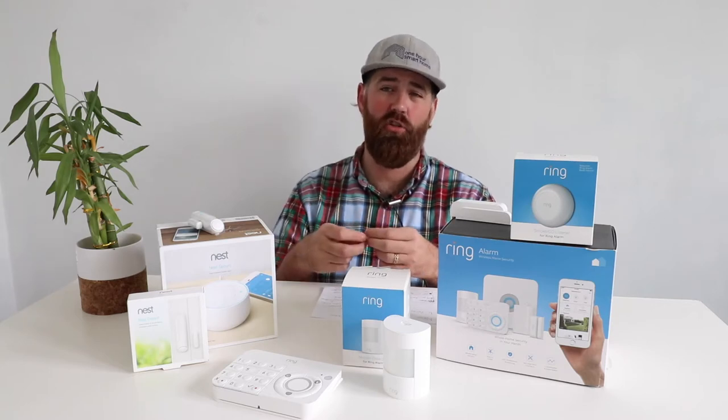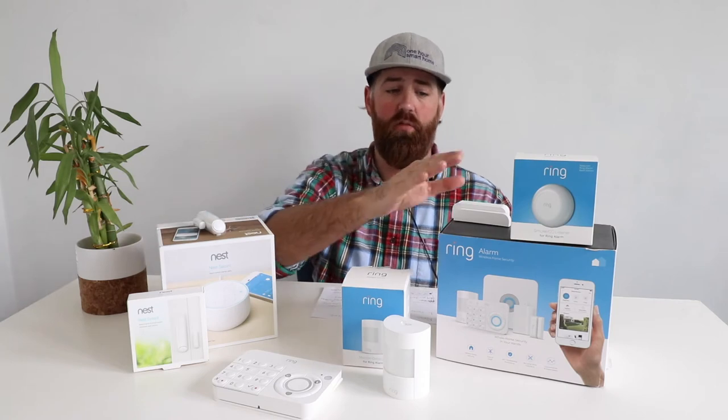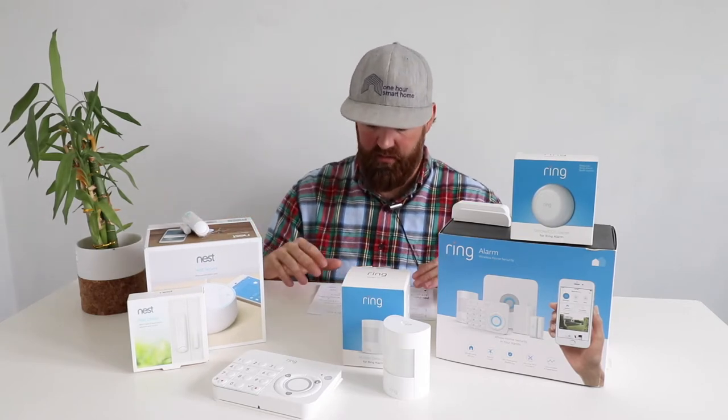Ring also offers a retrofit alarm kit. If your home already has existing security wiring, you can wire those cables into the Ring retrofit alarm and get full smart capability — control from your phone, Alexa voice control, or a keypad — without buying new sensors. This is great for cutting costs while utilizing existing infrastructure. Nest currently has no retrofit option compatible with its security system, so that's another advantage for Ring.